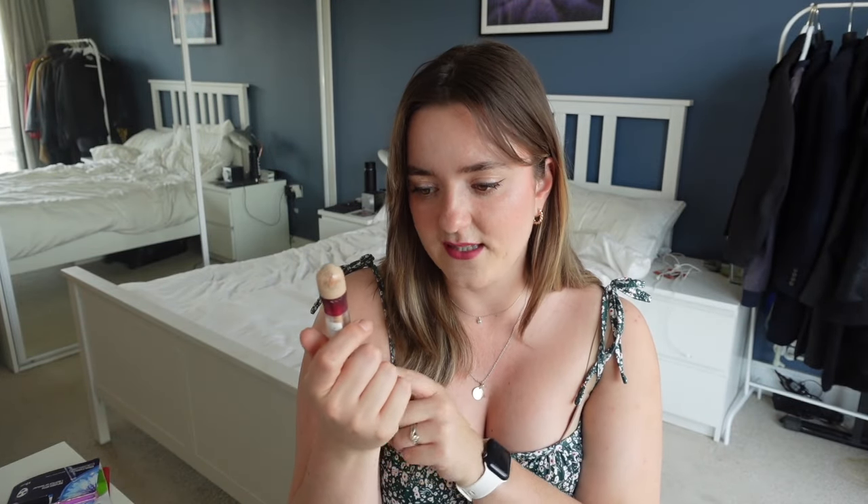I've got the Maybelline Eraser Multi Use Concealer — love the product, hate the packaging. I probably won't repurchase it until they put it in a doe foot applicator. And then a ride or die of mine, the NARS Soft Matte Complete Concealer in the shade Vanilla. I think I will repurchase this — when the time comes and the repurchasing happens, she will be on the list.